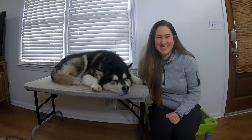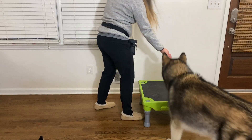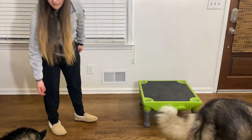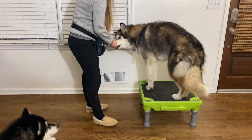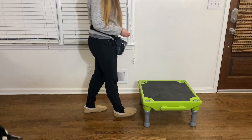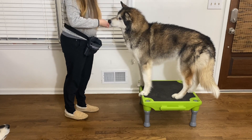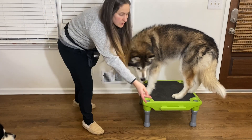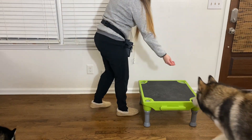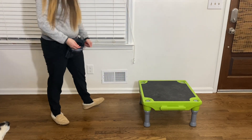Go grab some kibble or some high value treats, grab your platform, and we're going to get started. In the beginning, our goal is just to get the dog up onto the platform and start building positive associations. We're going to use a method called luring — this means we're going to put food directly in front of the dog's nose in a closed fist, so they can smell it but not access it. I use that food to slowly guide the dog up onto the platform. I click when all four feet are on the platform, deliver a treat, then release the dog by tossing a treat away and giving a release cue of 'free.'